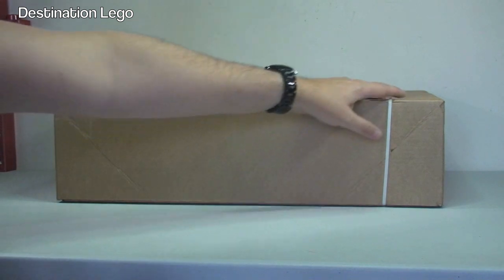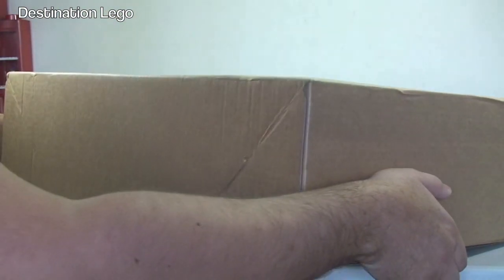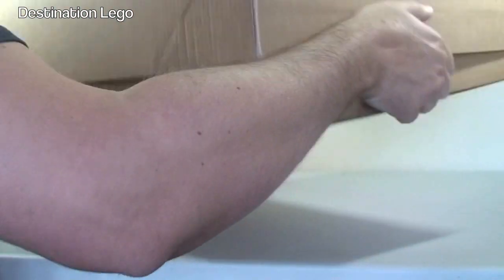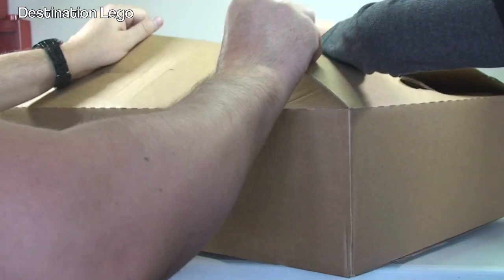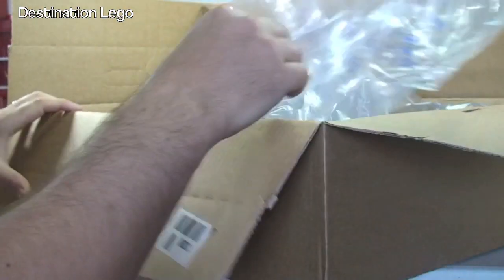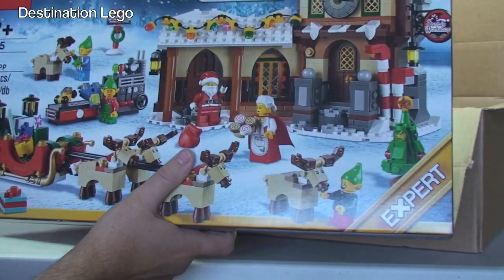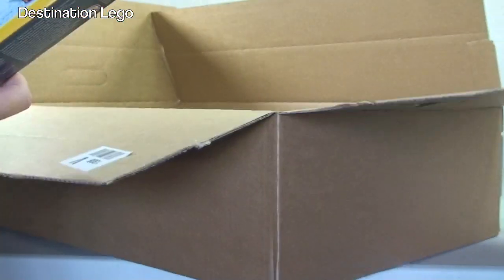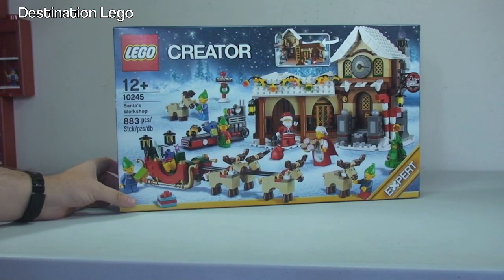First off we will open the large box from LEGO shop at home. Let me just get this strap off and get it opened up — not very heavy, I can't remember what's in here. So it looks like we've only got bubbles in here — quite a big box for what's in here. So we have at long last Santa's Workshop. Yes we have Santa's Workshop set 10245 to go with the winter village theme.